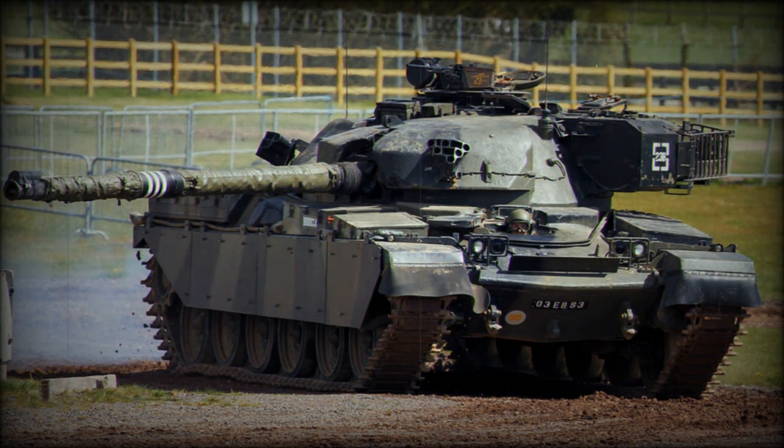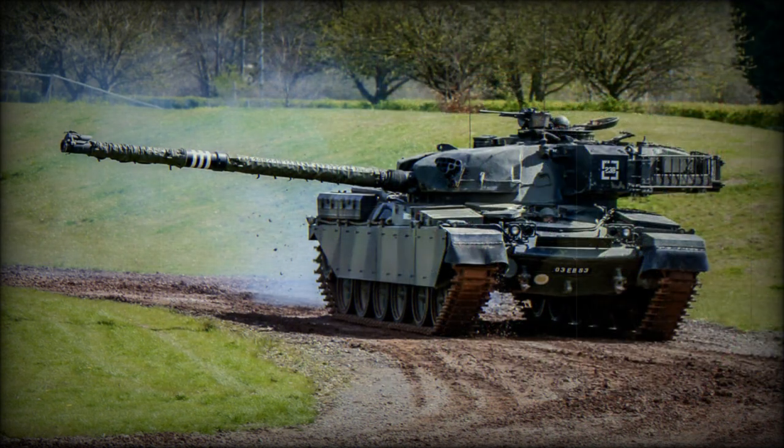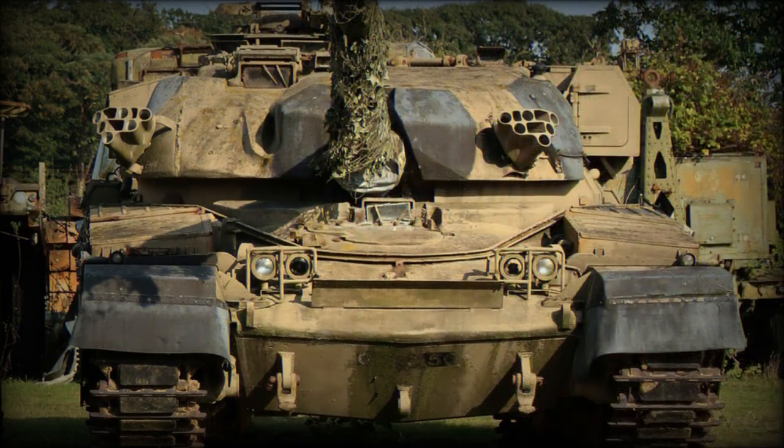Unlike other tanks, the Chieftain's 120mm gun could not use shaped charge HEAT ammunition. Instead, it used armor-piercing discarding sabot (APDS), armor-piercing fin-stabilized discarding sabot (APFSDS), and high-explosive squash head (HESH) ammunition against armored targets. The British insisted on two-part ammunition with a separate projectile and charge, as opposed to the single-piece tank ammunition used by everyone else.